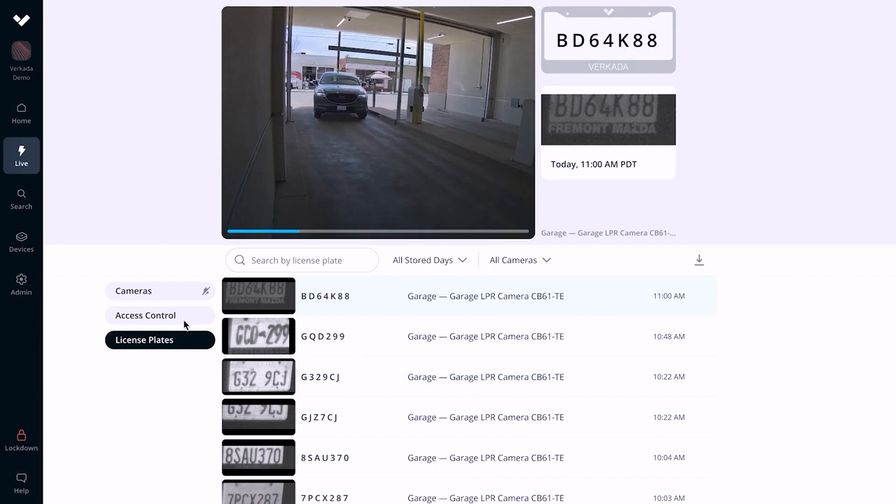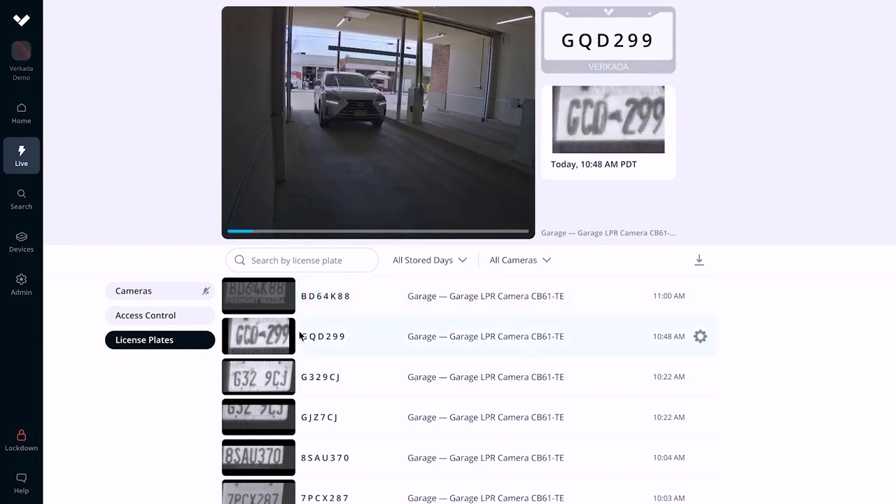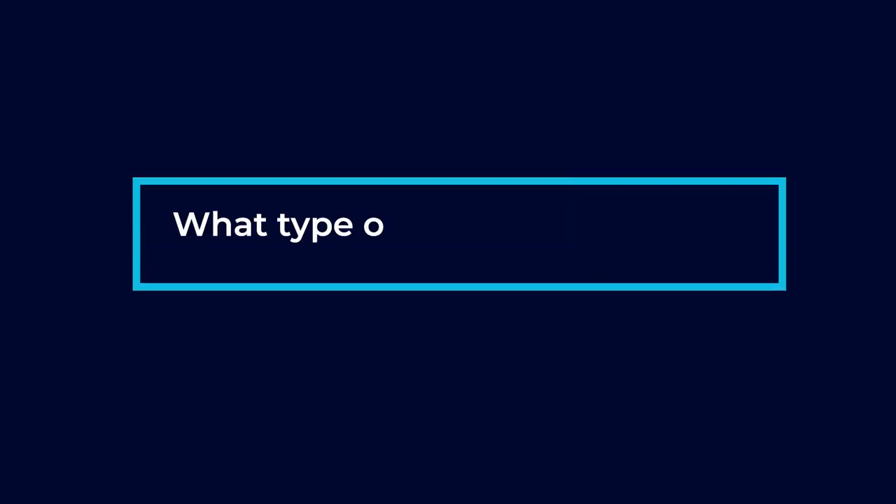Another way we can help is with license plate recognition cameras. We can actually capture and catalog every single license plate that goes in and out of a facility. So in the event that there is a crime, we can go through the playback footage and find out the license plate of the vehicle.